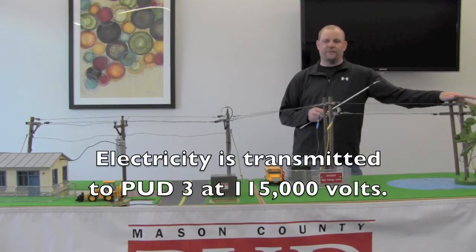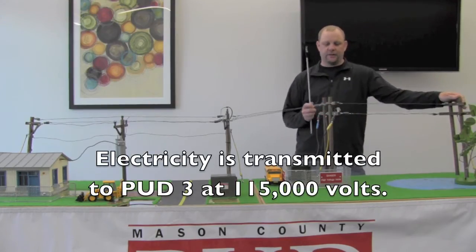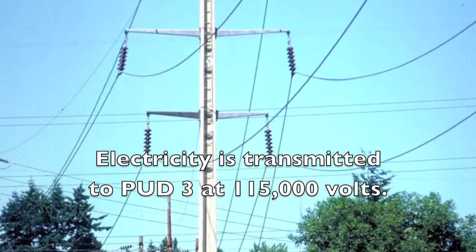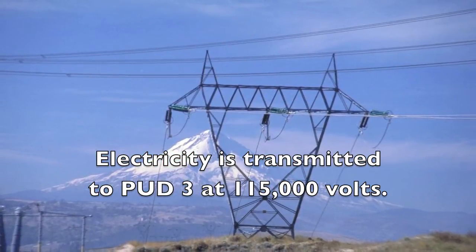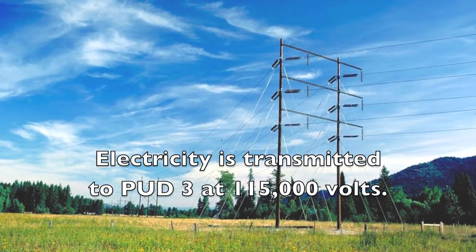We transmit that at 115,000 volts of electricity. The really tall poles you see out in the county — the H-frame type poles and the lattice towers — those carry 115,000 volts of electricity.